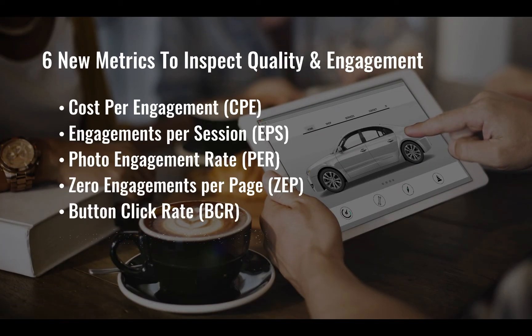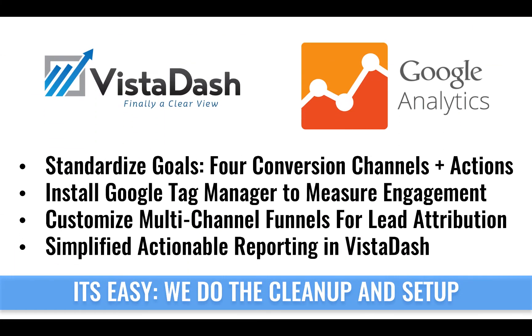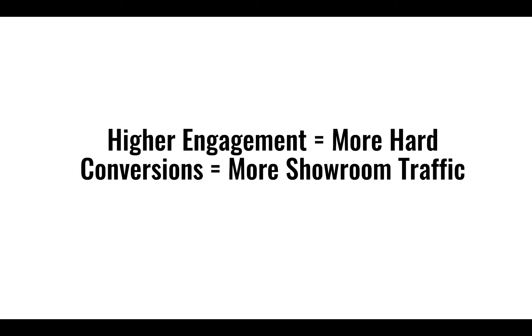VistaDash has introduced to the automotive industry six new metrics, just like V-Auto introduced new metrics for used car managers. VistaDash has added quality metrics to allow general managers, marketing managers, and a dealership executive team to make smarter marketing decisions. VistaDash does the work for you — we clean up your analytics, we make sure all your goals and vendors are compliant, and we're going to revolutionize the way that you look at your marketing data.